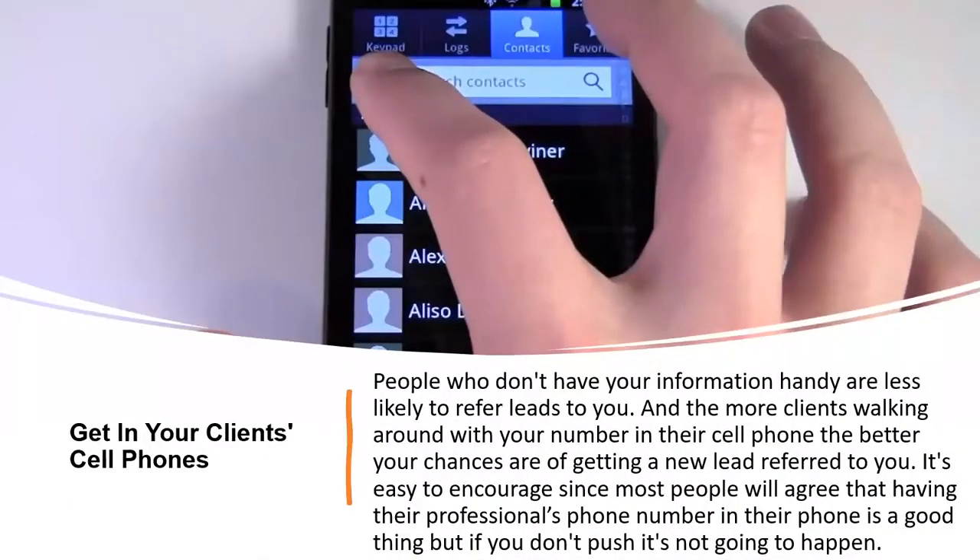Getting in your clients' cell phones. This is very important. The ability to be found very quickly matters — people who don't have your information handy are less likely to refer leads to you. The more clients walking around with your number in their cell phone, the better the chances of getting a new lead referred over to you. It's easy to encourage since most people agree that having their professional's number in their phone is a great thing, but if you don't push, it's not going to happen.